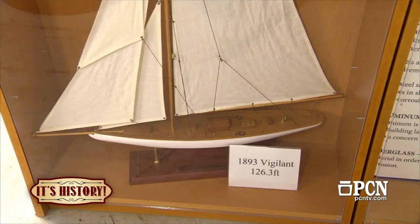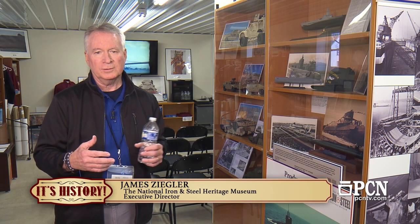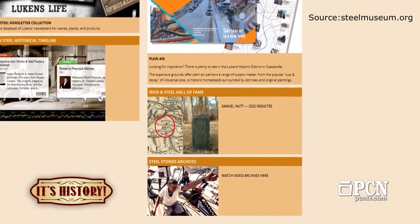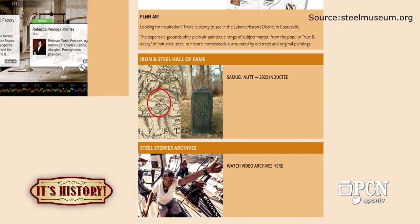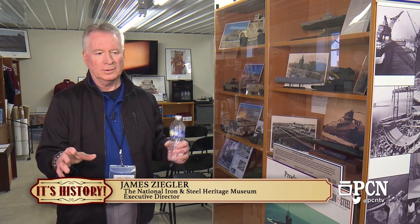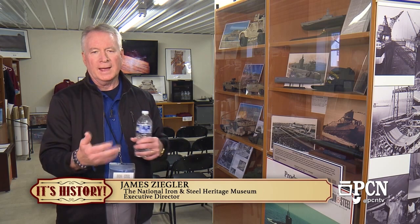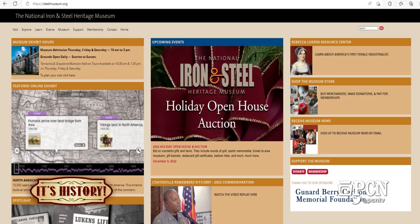We do have a lecture series that we show online, and we've learned a lot through Zoom. A recent series was Women's History Month with the all-female crew of an America's Cup team in the mid-90s. Dawn Riley is the skipper, and without leaving Long Island, she gave a presentation with her audience in New England mixed with our audience here via Zoom. It was a wonderful lecture — you might want to take a look at our website for all the components there.